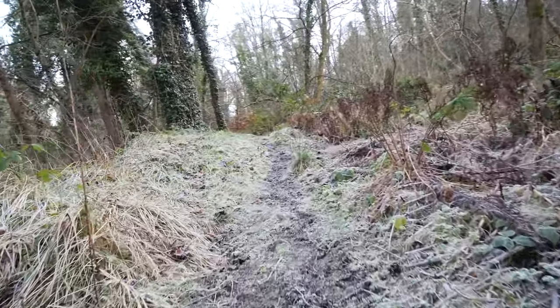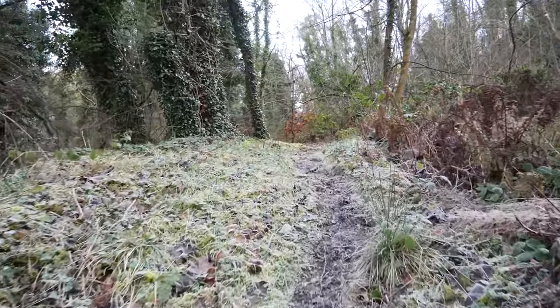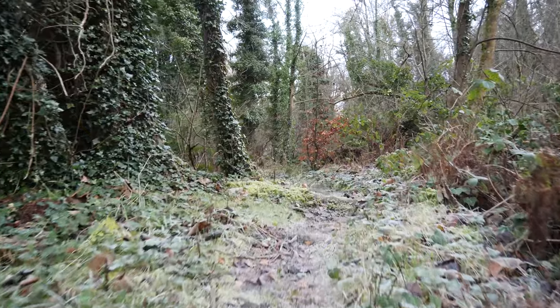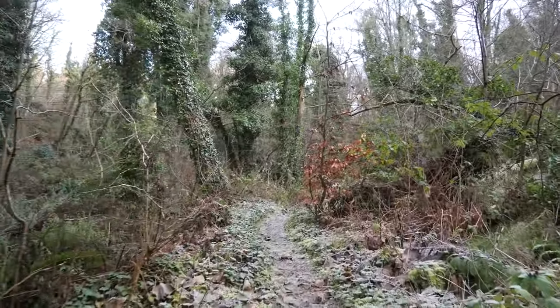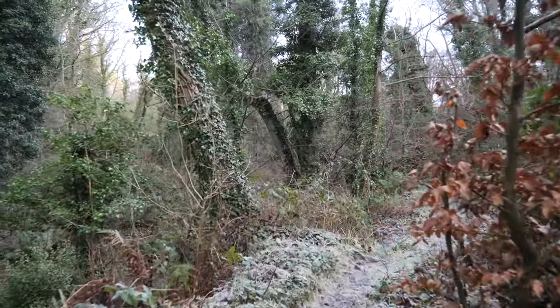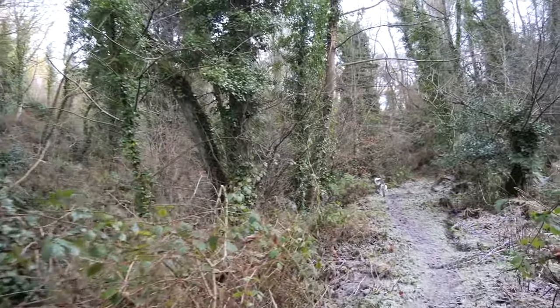It is nice to be out. I was quite surprised really — in this little glen during lockdown I thought there would be a lot of people, but not today. Penny's just met a friend but decided she'd rather walk than play today.